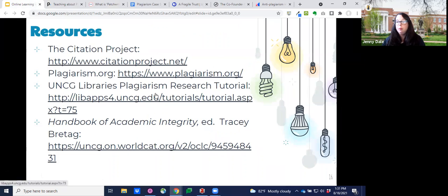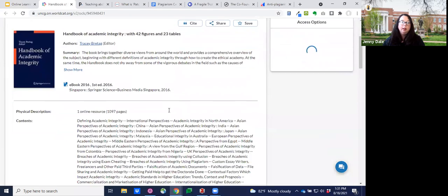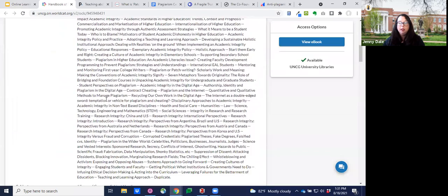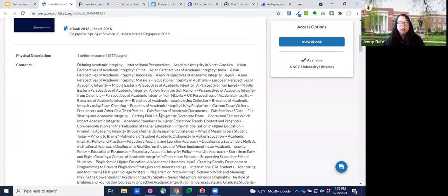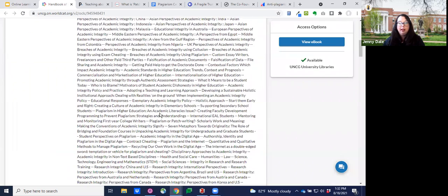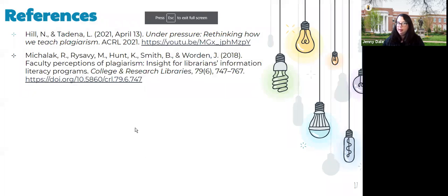We have a plagiarism research tutorial that you can embed in your Canvas course or use separately. There's also a book called The Handbook of Academic Integrity that we have access to — it doesn't sound like the most interesting read, but it has a lot of interesting sections specifically about teaching: how do we teach this? It's very lengthy in terms of what's included, but it also has a lot of applications in different disciplinary settings. And I have my citations at the end, trying to model appropriately.